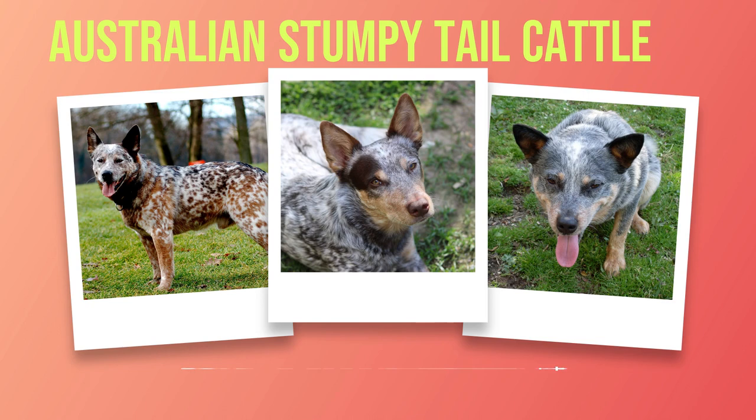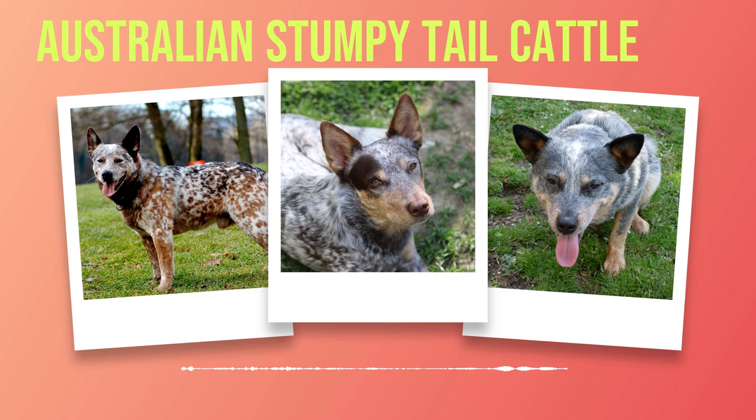Beyond their physicality lies an unwavering temperament that makes them exceptional companions for those who understand their needs. Australian Stumpy Tail Cattle Dogs are renowned for their loyalty, intelligence, and protectiveness towards their humans. They form deep bonds with their families and will go above and beyond to keep them safe from harm. However, they do require early socialization and training to ensure they develop into well-rounded individuals. While their herding instincts make them excellent working dogs, they also possess a gentle and affectionate nature that allows them to thrive in family environments. They are known for their patience with children, making them suitable companions for families seeking an active yet loving pet.